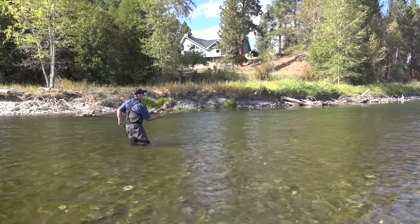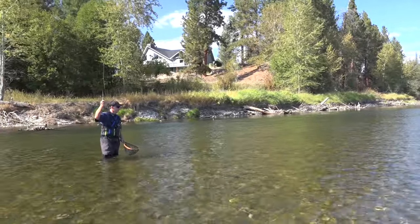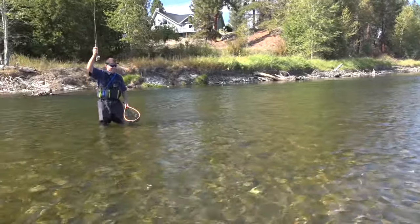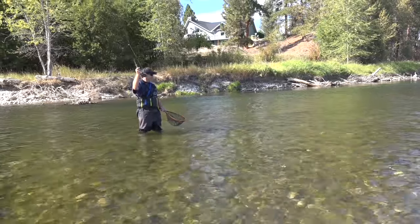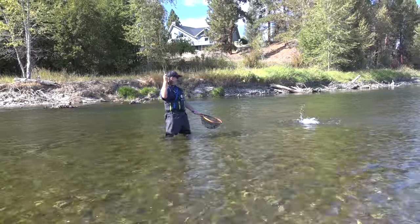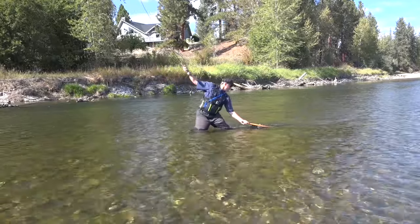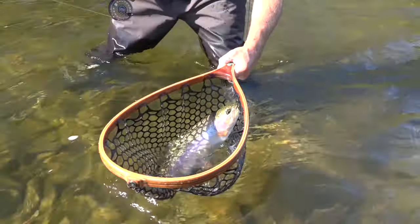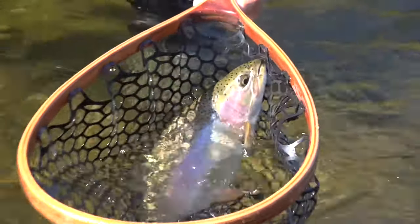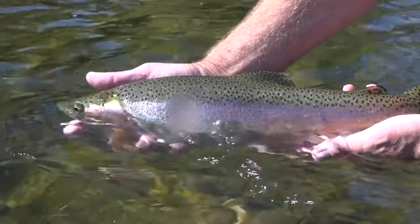Oh boy. There she is. It's a beauty. Big rainbow. Wow, that's fantastic. What's in the net? It's just a huge, big, beautiful rainbow. Man, what a fish. Wow. That's a beauty. That's a nice, long rainbow. Amazing fish.